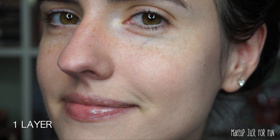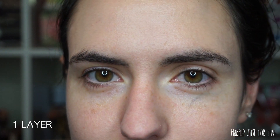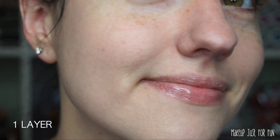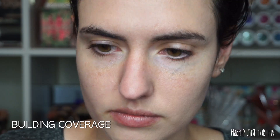Here's a close-up of my skin with just one layer of the Candid Glow Foundation — no color correction, no concealer, just one quick layer. I think it looks pretty good and really natural, although I wouldn't say this is a medium coverage by any means. So we're going to try to build it up.